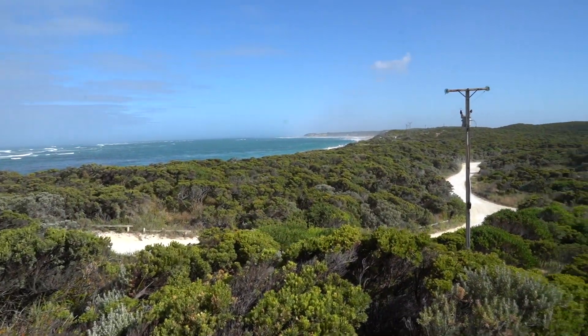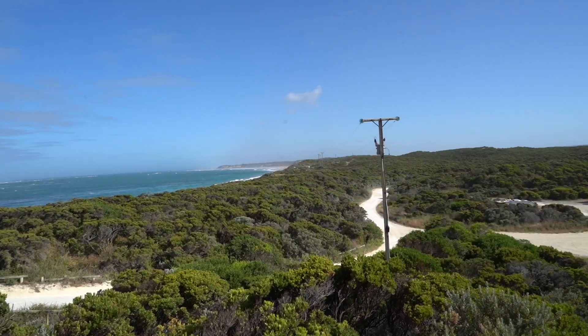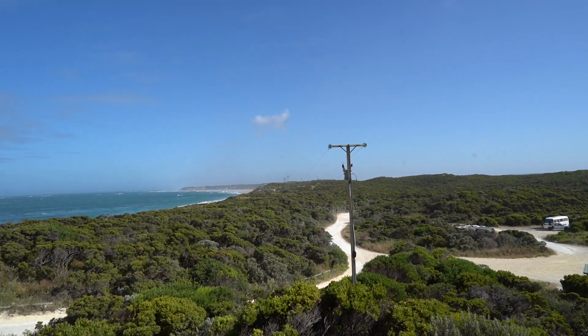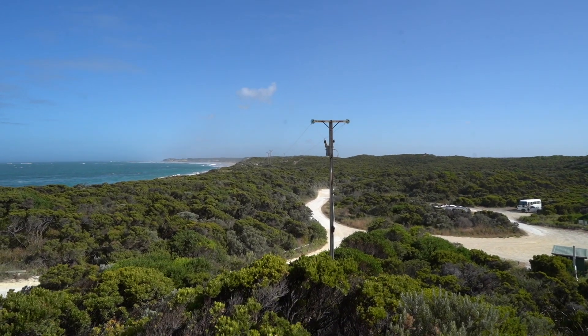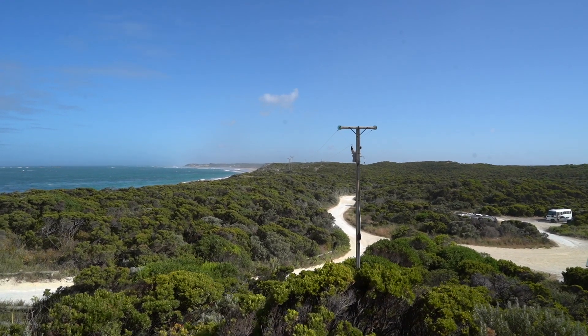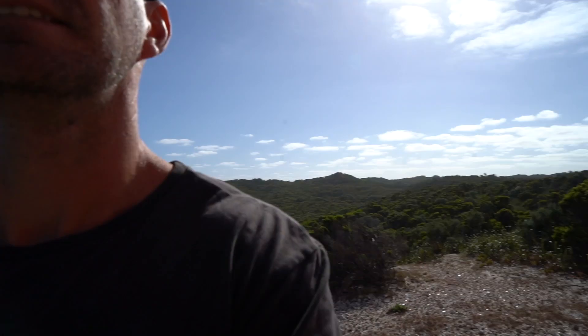How close are we to the beach? It's unreal. If you keep driving all the way down there, about 12-24 kilometres, you can go to another campground - it's a full-on 4WD track though, so don't try going through there with your caravan. Good spot - Cape Banks, South Australia. South Australia mate, how good is it?